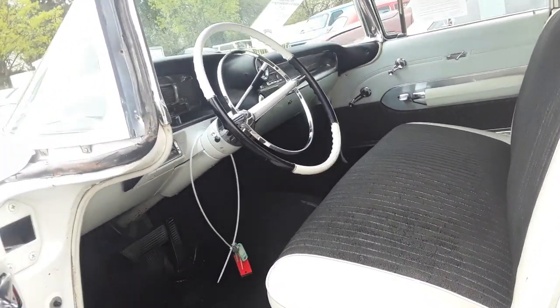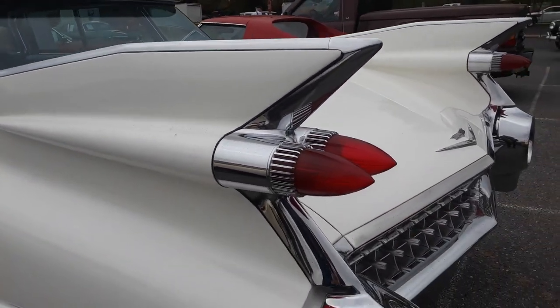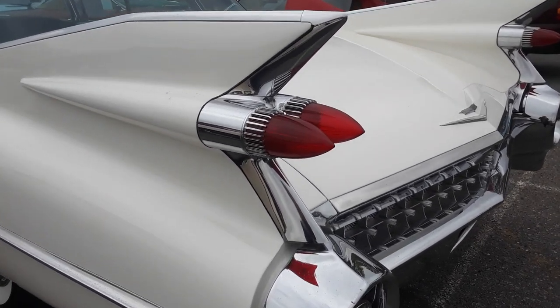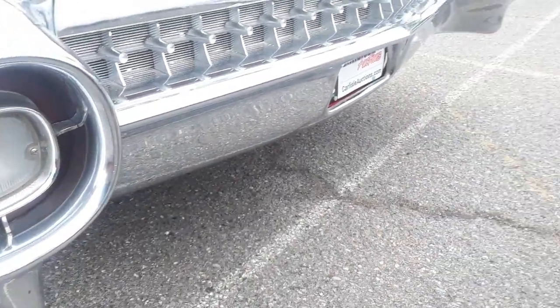Let's take a walk around the back, because of course everybody wants to see the fins. This is what really made the Cadillac — these '59 fins. These tail lights went on to so many customs. It was absolutely crazy.